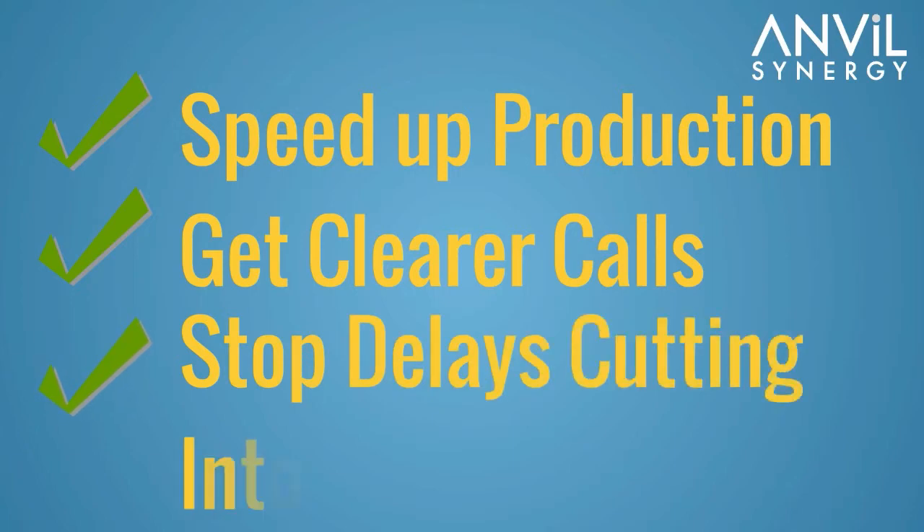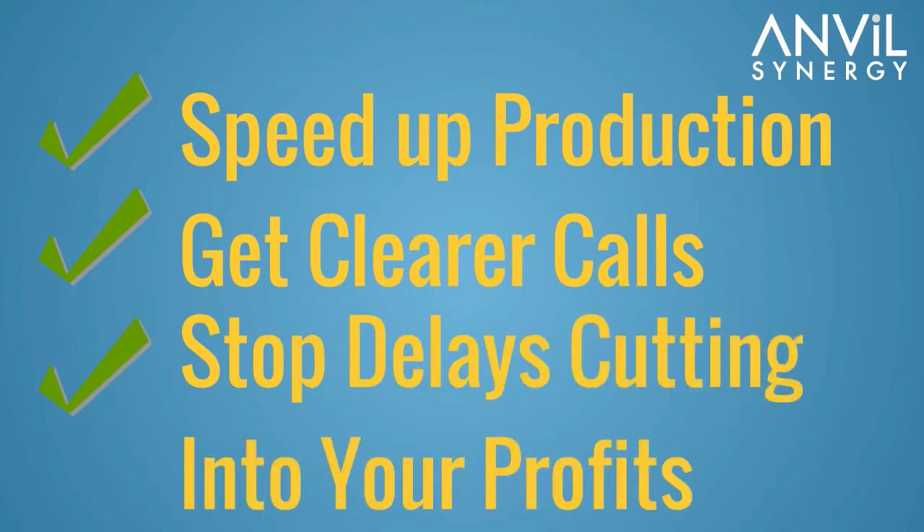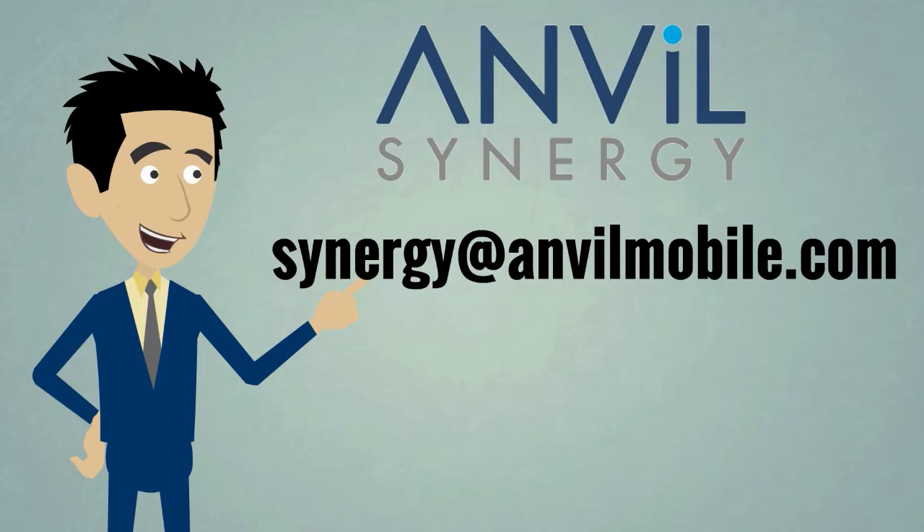To speed up your production, get clearer calls and stop delays cutting into your profits, contact Synergy at anvilmobile.com today.